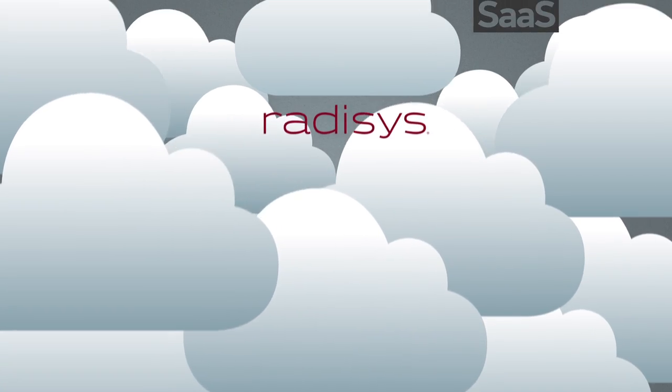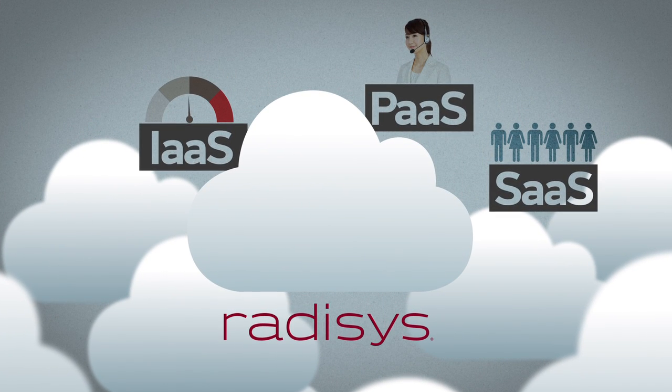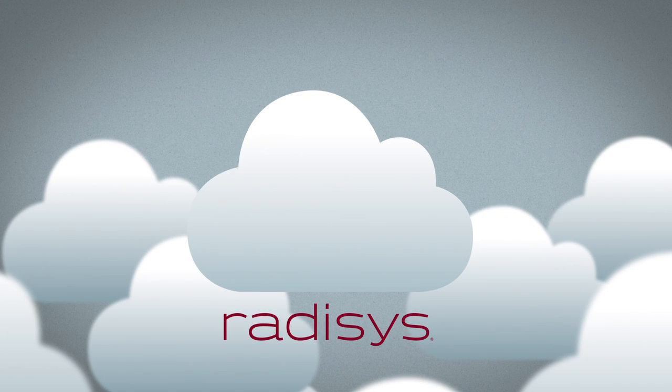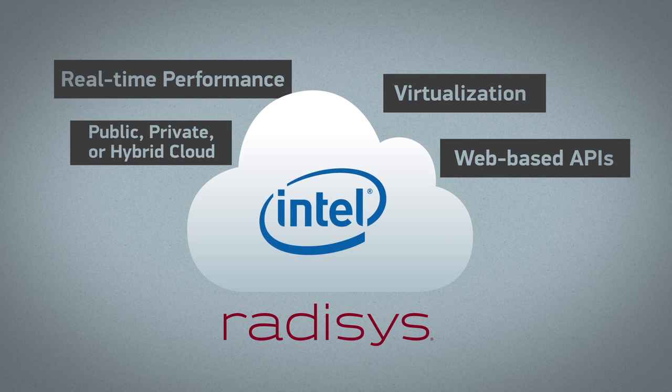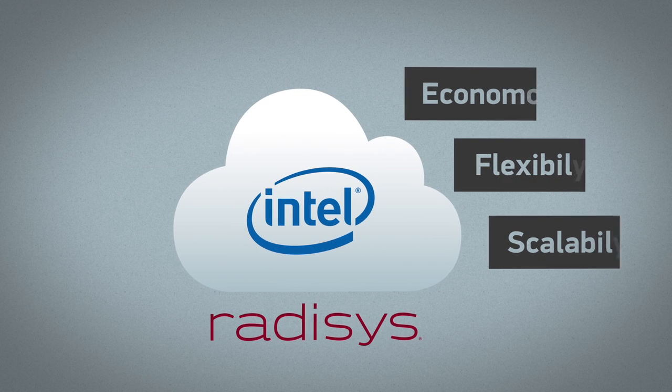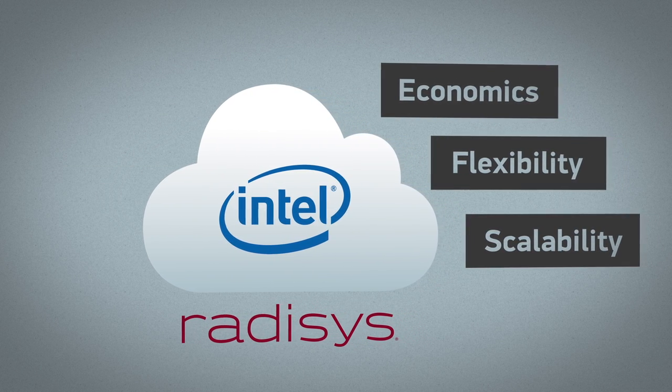Redisys understands how to implement media processing into common cloud service models. Redisys has the technology and expertise to deliver flexible, high-capacity media processing using Intel Xeon multi-core processors in the cloud, to deliver the benefits of cloud computing for real-time telecommunication applications.